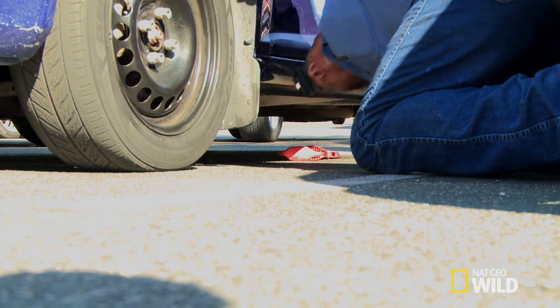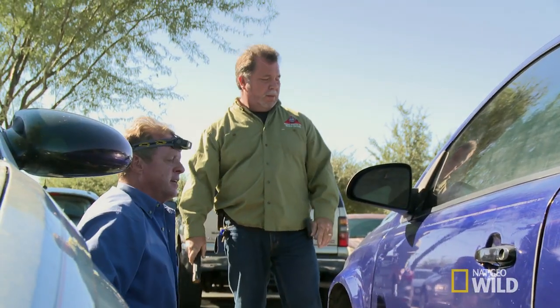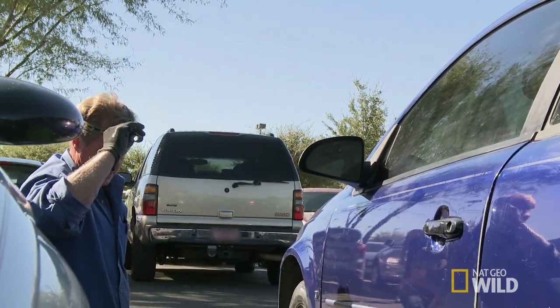The skunk is making it really hard on us. We don't know whether we're going to capture him or not. Now he's run up into another car engine. There's no way to get at him without popping the hood on this. We need to find this owner now. What kind of car is this? Chevy Cobalt. All right, we're going to have to tell them. I'll go in.